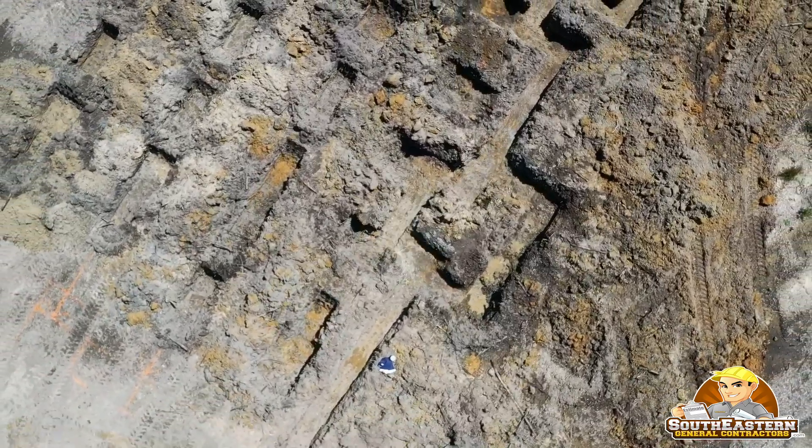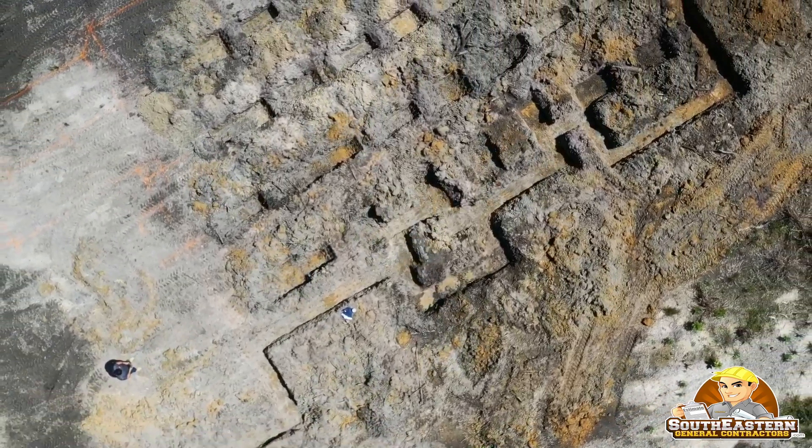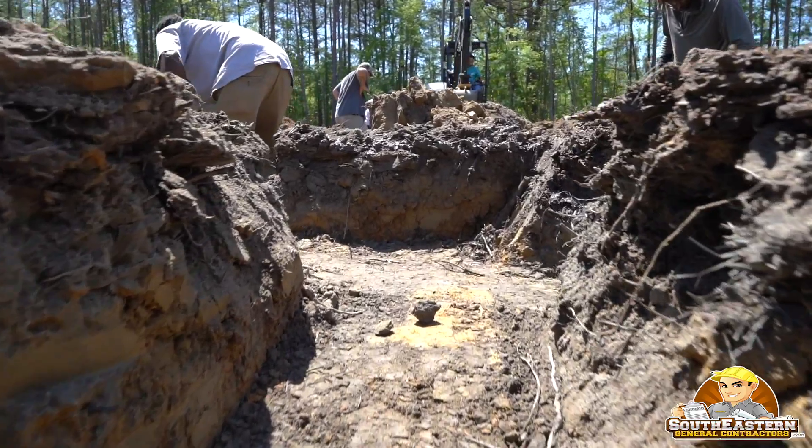One of the things we do differently than probably a lot of other builders is we already overcompensate in our structural footings. Code allows you to go like 8 inches thick on a footing — we go 12 inches. And we've got the rebar design in this one already, which helps eliminate some of that.